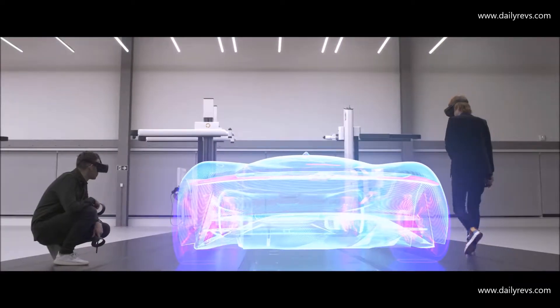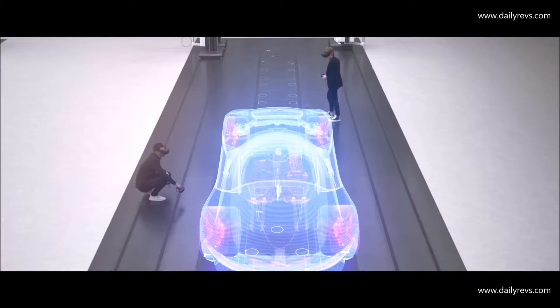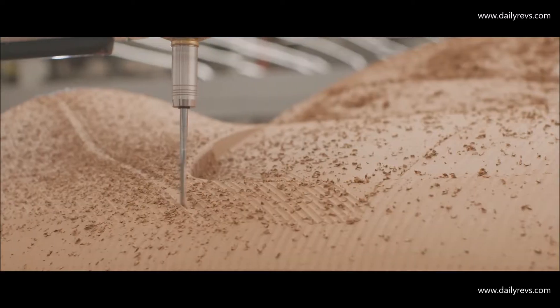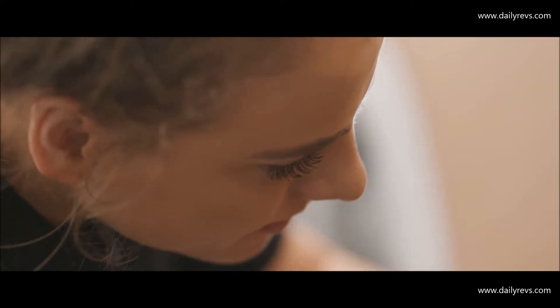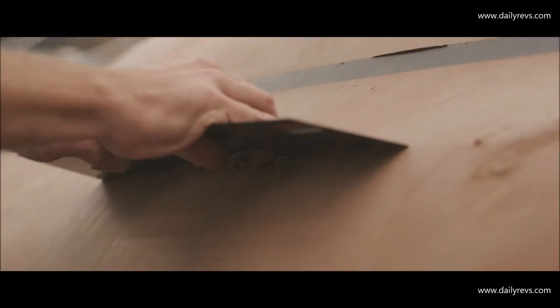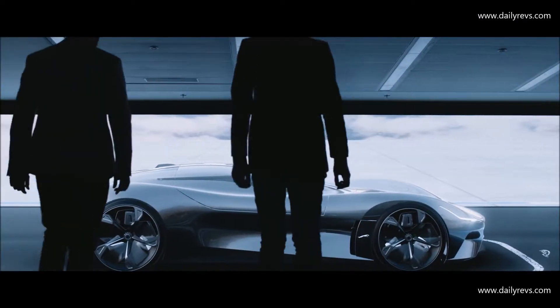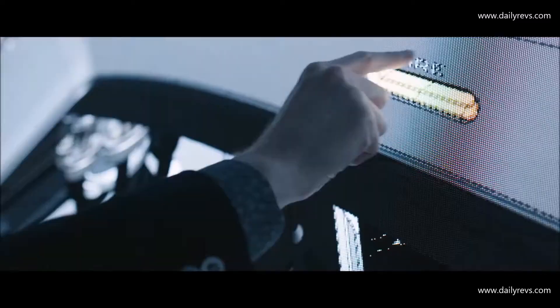And then we can review in virtual reality. Virtual reality allows us to see it for the first time, and if you're really satisfied with something, then we can have that milled into the clay. We'll work between the two — scan the clay back in and work into it in CAS and back and forth. The Powerwall allows us to see a car in life-size, where everything looks real and just comes to life.